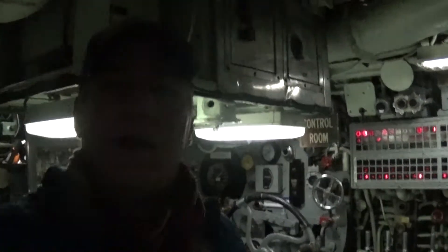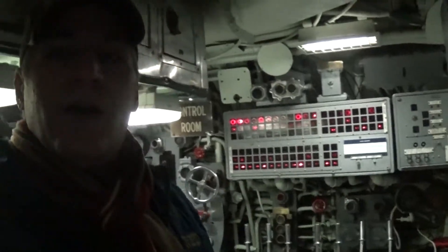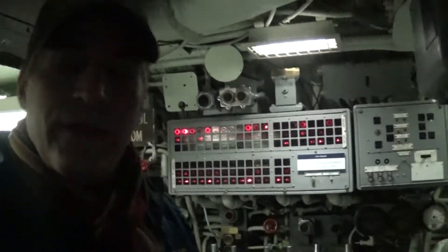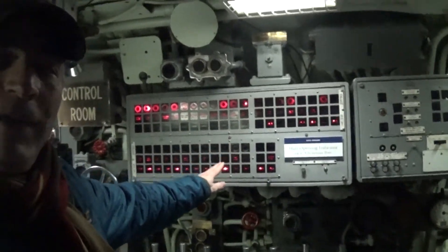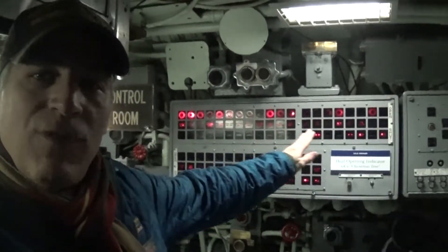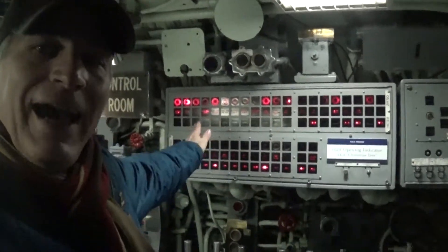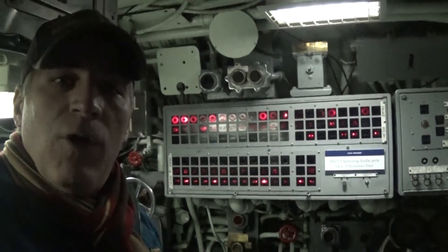I'm going to be walking around and talking about some of the components of the control room. First, we have to start with the hull opening indicator, or what's known as the Christmas tree. All of these represented a valve or a hatch that could potentially be open and bring water on board.